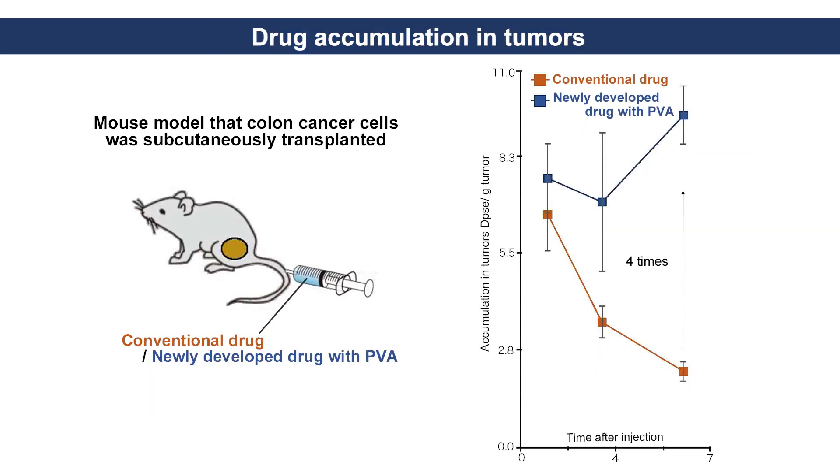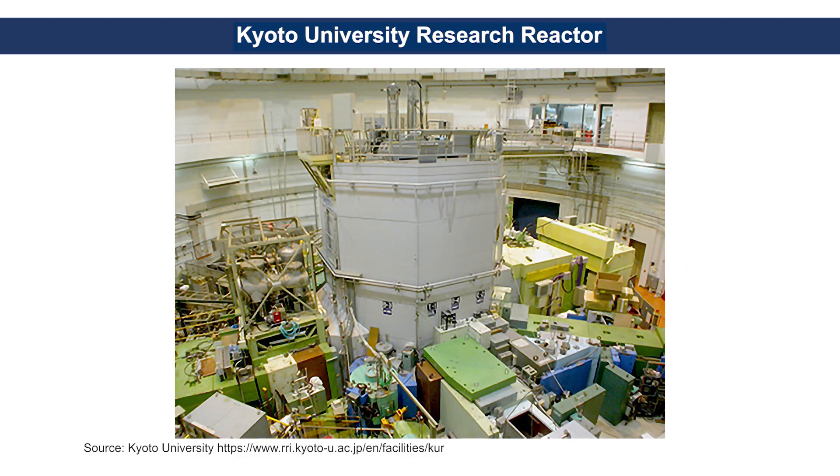In experiments with mouse cancer models, whereas the conventional drug proceeded to disappear, the new drug complex remained inside the cells at sufficient dosages, even six hours after administration. The anti-tumor effect following neutron capture therapy was also examined.